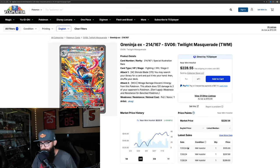The Greninja is a beautiful card showing some solid numbers.